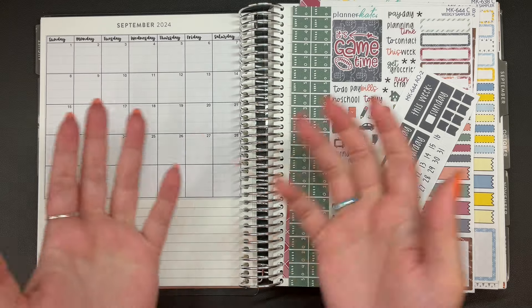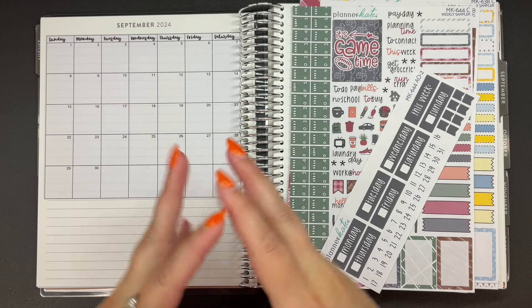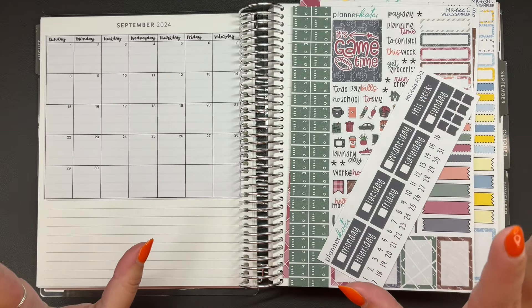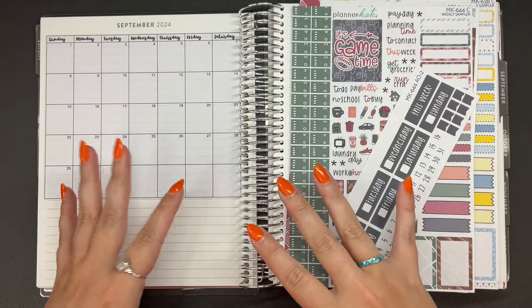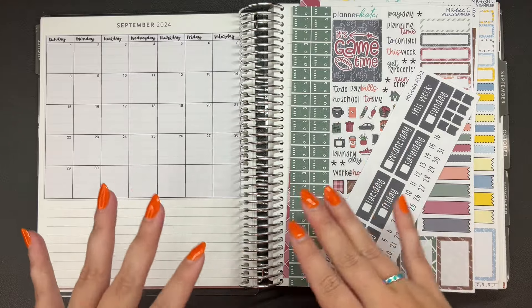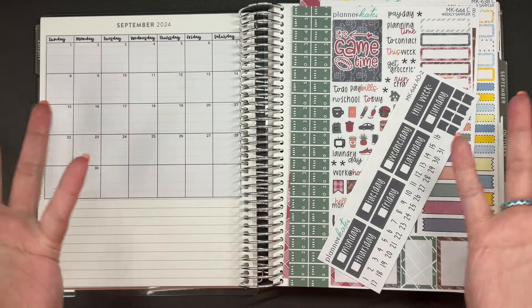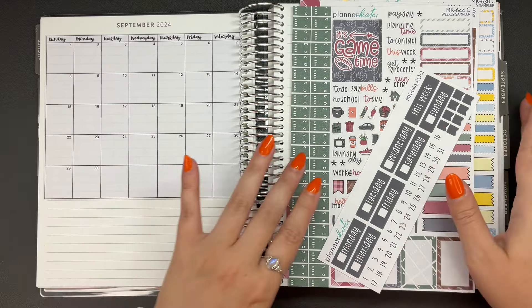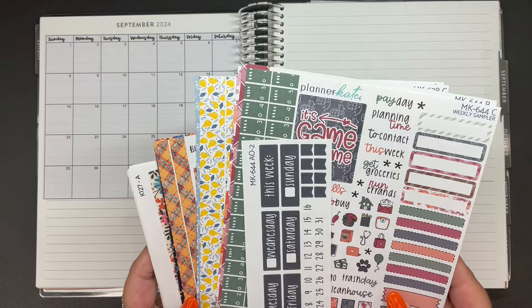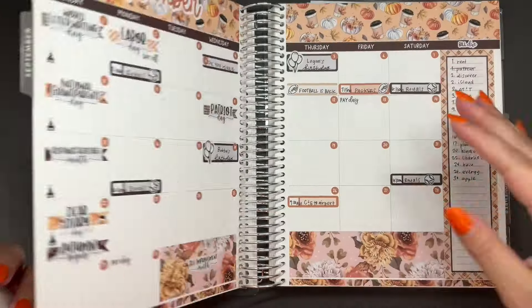Hi planner friends, it's Sydney from Sid Plans It Out. Welcome back to my channel, and if you're new here, thank you so much for stopping by. It is that time again to go over the kits I'm going to be using in the new month — the month of September — which is wild because I feel like I just went over August kits. Where did August go? But let's dive in. I have kits from three different shops this month.